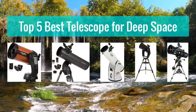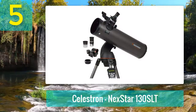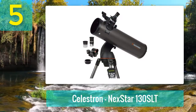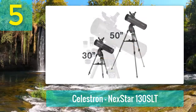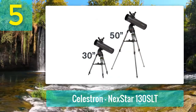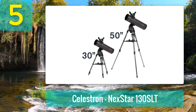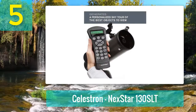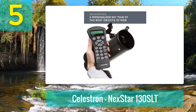Top 5 best telescopes for deep space. Number 5: Celestron NexStar 130 SLT. Here's a telescope that can serve both seasoned astronomers and novice hobbyists alike. This is a Newtonian reflector telescope with a sizable aperture. The design of the optics inside offers enough light gathering capabilities to view planets, star clusters, and even deep space objects.